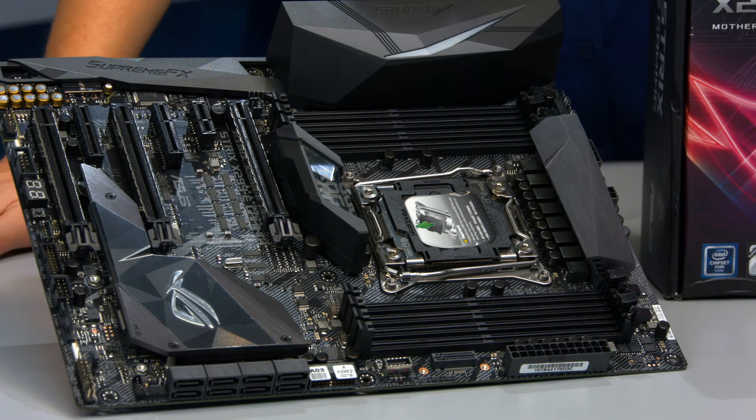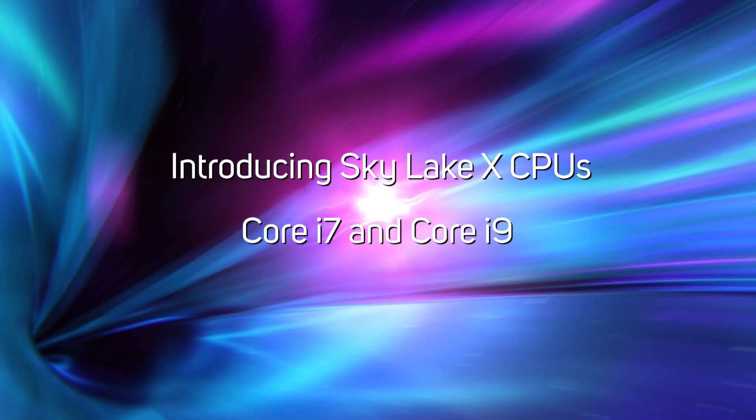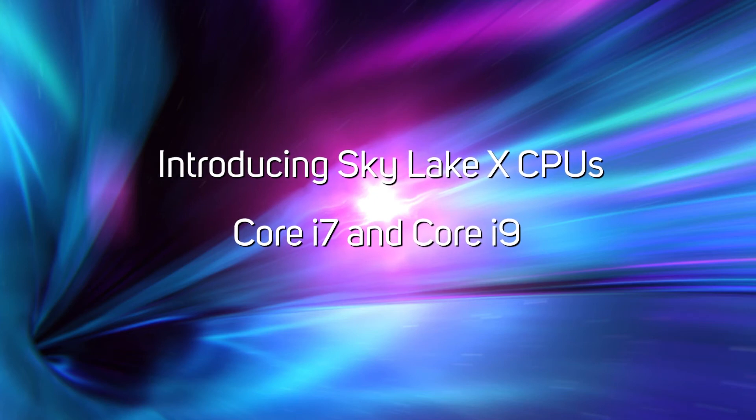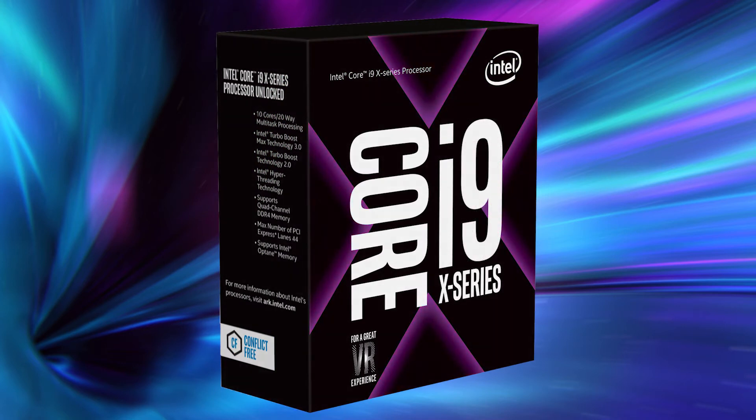Even so, they may be worth considering if you can only afford a quad-core CPU now but think you may need to upgrade to a CPU with more cores in the future. Alongside the two Kaby Lake X CPUs, the Core X also has three Skylake X processors. These CPUs are much more interesting, as Intel has made some significant enhancements to the Skylake X architecture.